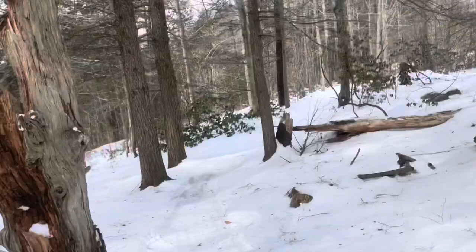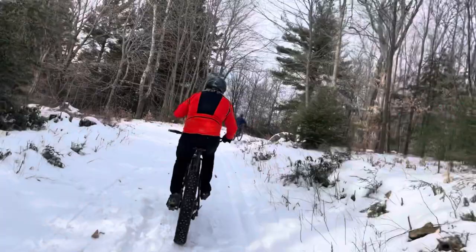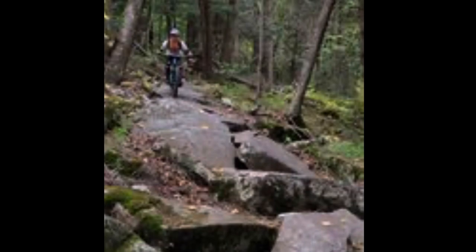One of our group is on a 29er with no studs and having zero issues. Nobody needs a fat bike, but everybody needs an e-bike. So this is pretty much the top of the trail system, and from here there's a bunch of different ways to go down - flow, fast, tech.